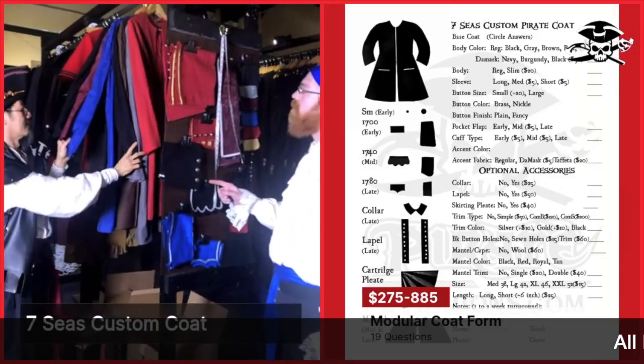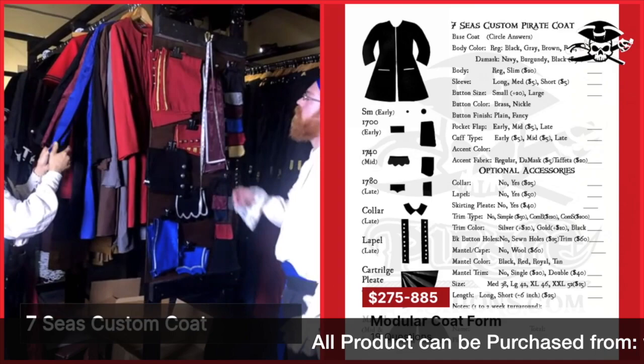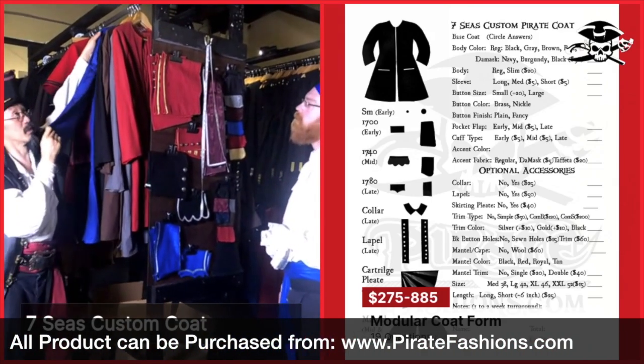We'll go with the fancy, and I think I like the blue. Okay, so we will take the blue.